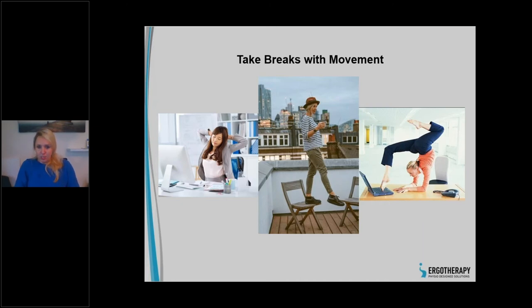Take breaks with movement and please try to do a few stretches. They're quick and easy and don't require much time. I'll go through some stretches you can do at home. If you have questions while I look for that, pop them into the question bar.